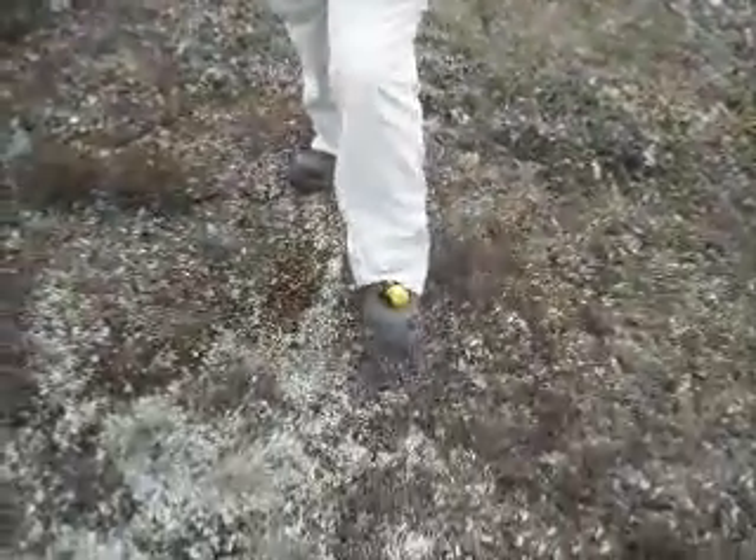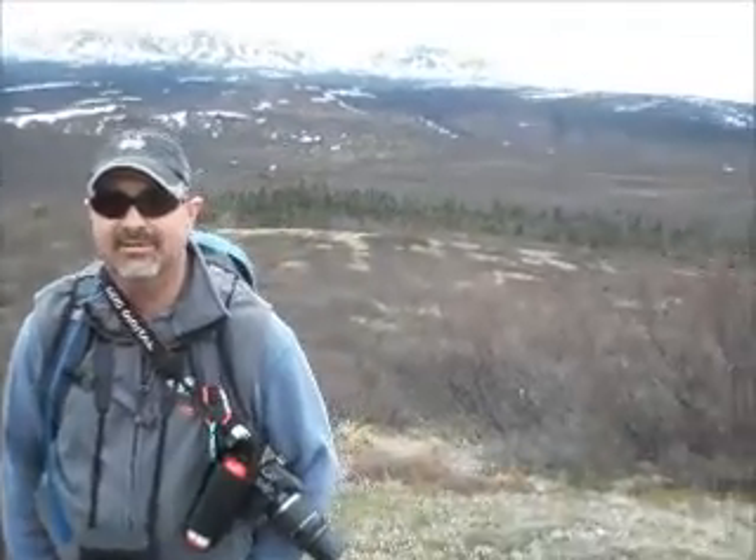Yep, there it is. Let's hear that dinner bell. Yep, that way the bears know dinner's here. See you at the top!